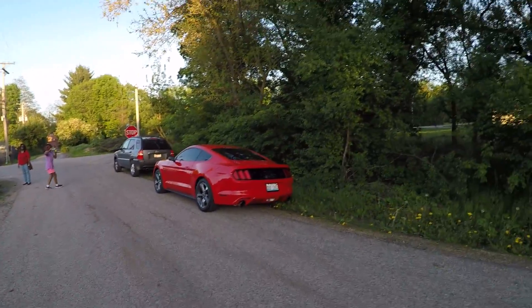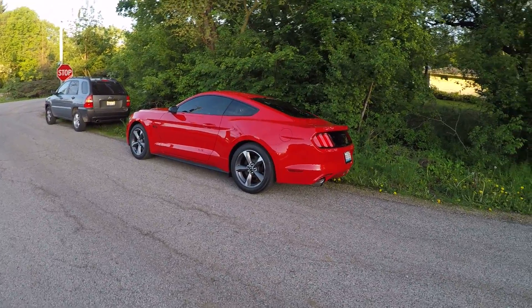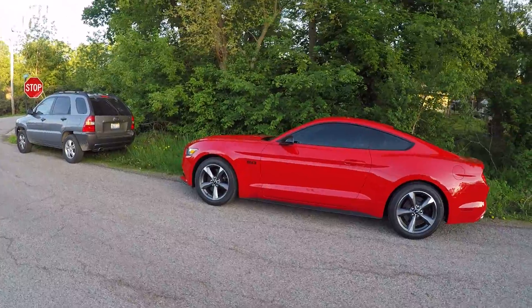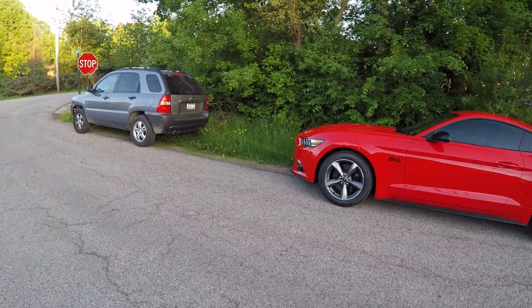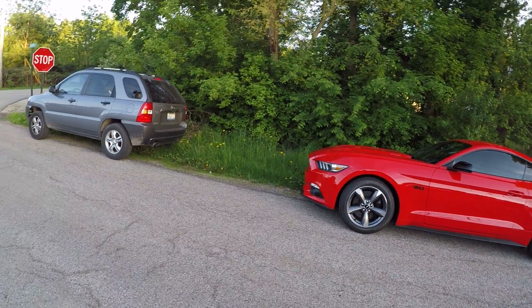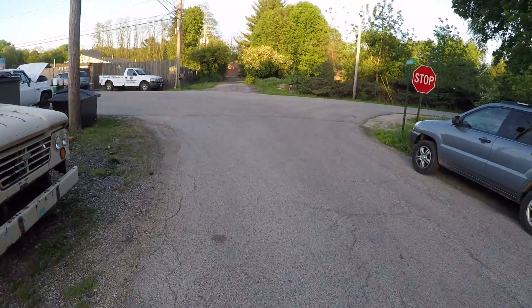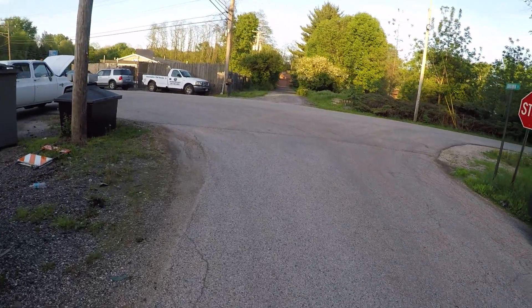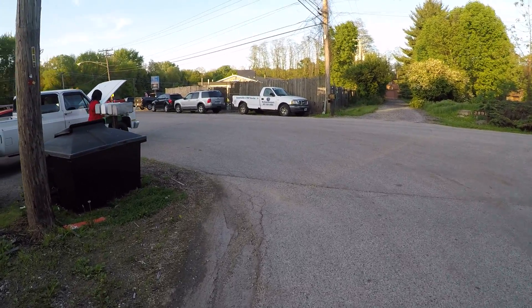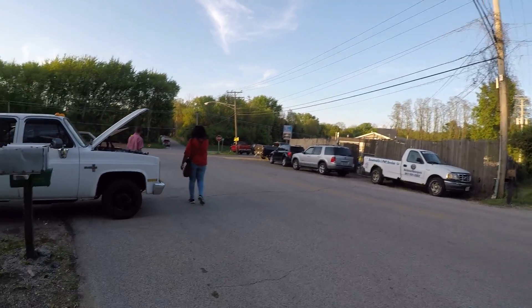Mustang GT 5.0 — definitely. Had to adjust my equipment a little bit, it was a little rough.